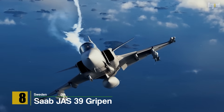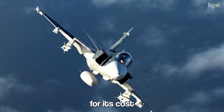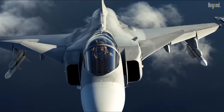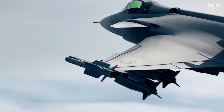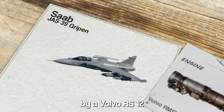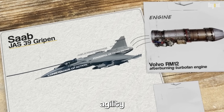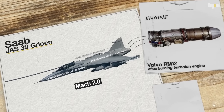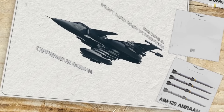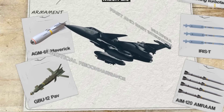Number 8: Saab JAS-39 Gripen. The Saab JAS-39 Gripen is a Swedish-made fighter jet renowned for its cost-effectiveness and reliability. Despite its smaller size, the Gripen excels in air combat due to its advanced avionics, superior situational awareness, and impressive maneuverability. It is powered by a Volvo RM-12 afterburning turbofan engine, providing excellent performance, agility, and a maximum speed of Mach 2. The Gripen is armed with a mix of air-to-air missiles including the AIM-120 AMRAAM and IRIS-T, and air-to-ground weapons such as the AGM-65 Maverick and GBU-12 Paveway II.